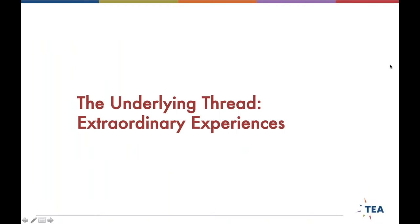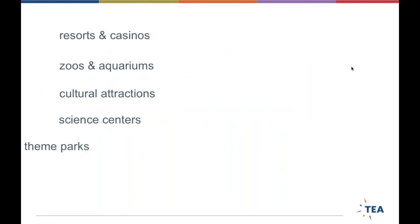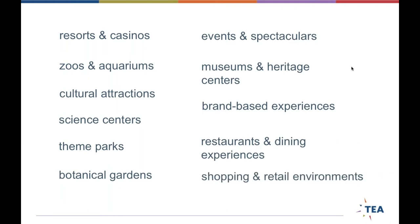The TEA is all about extraordinary experiences — anything that has integrated storytelling and entertainment of built environments and an ever-growing list of destinations worldwide. It's all about the visitor experience. You might think themed entertainment means only theme parks, but really it's anything from resorts to casinos, zoos and aquariums, botanical gardens, museums, pop-up experiences, or even branded shopping and retail experiences.